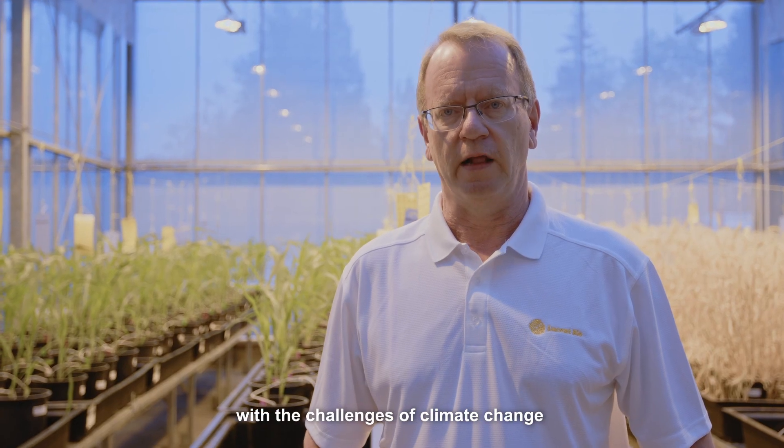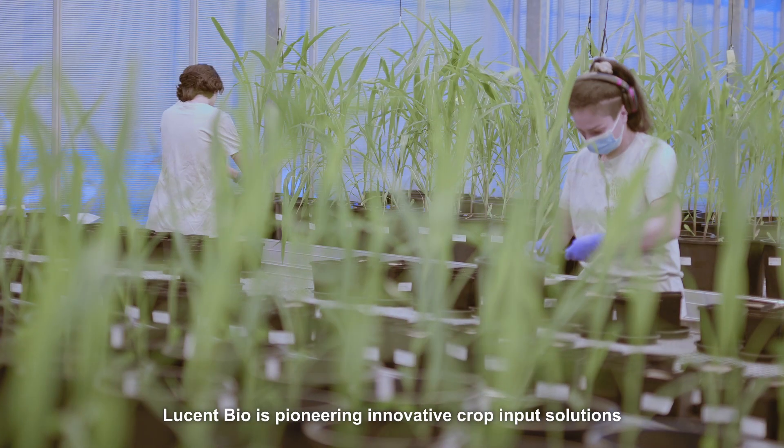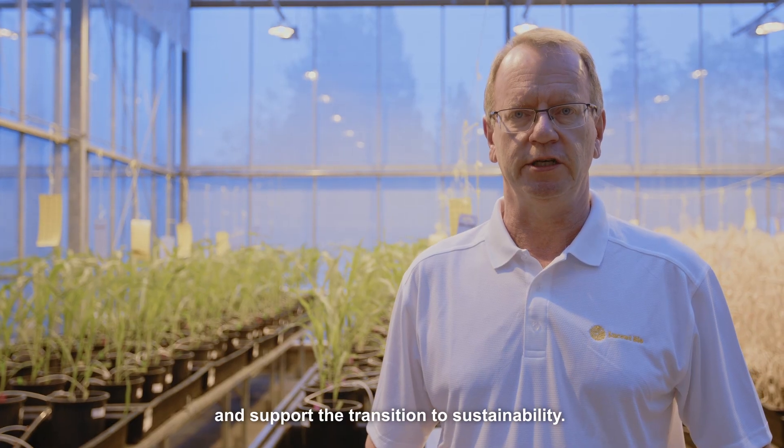Today's world is faced with the challenges of climate change and food security. Lucent Bio is pioneering innovative crop input solutions that help decarbonize agriculture and support the transition to sustainability.